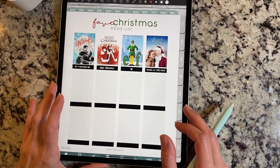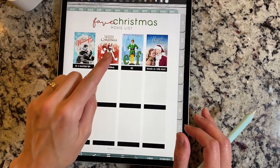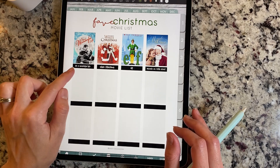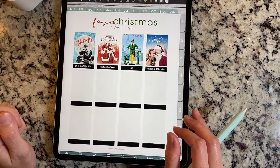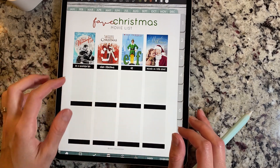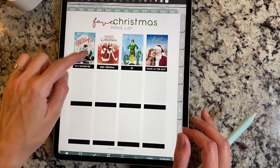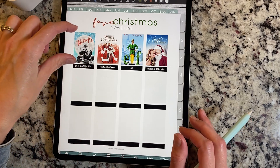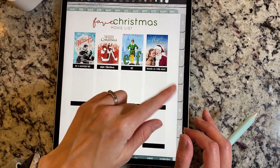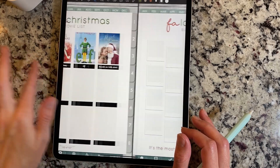And then this one's one of my favorites — it's a favorite Christmas movie list. You can know whenever you watch these, and you could even add a little circle and check it off each year that you've watched one of these movies. It allows you to put your movie in here. You do have to crop the file sometimes, and I'll show you that — it's basically the same way that you use the Instax frames.